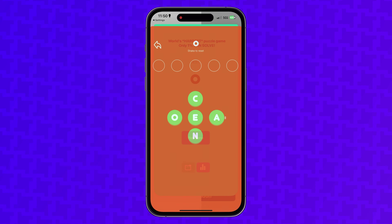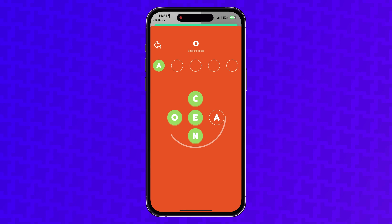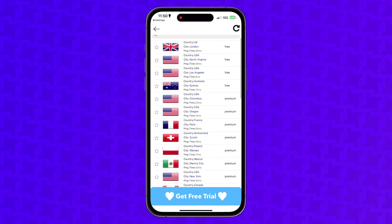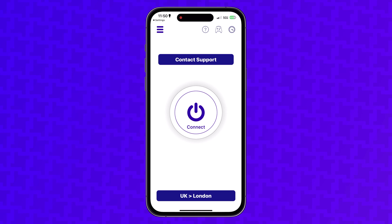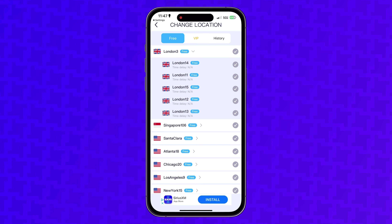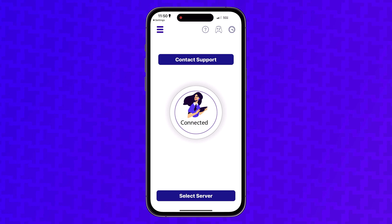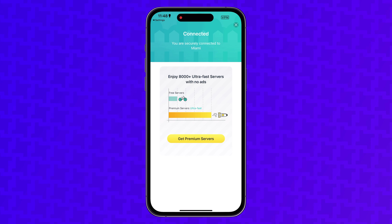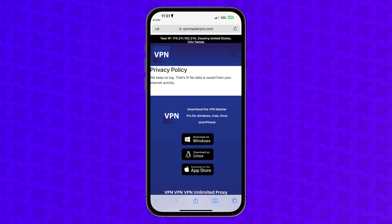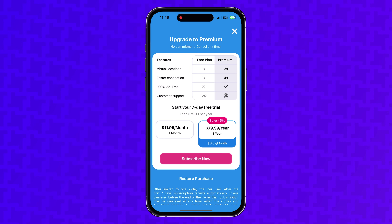Also, this VPN app totally has a game baked into it — I guess if you get bored when selecting your server, you can have some entertainment. The speed of VPN dot dot was pretty good for a free VPN: about 100 megabits per second down and 100 megabits per second up. But something about all these VPN apps just feels off. They have obnoxious pop-up ads, sketchy privacy policies, way overpriced premium versions, and you can get a way better VPN anywhere else.